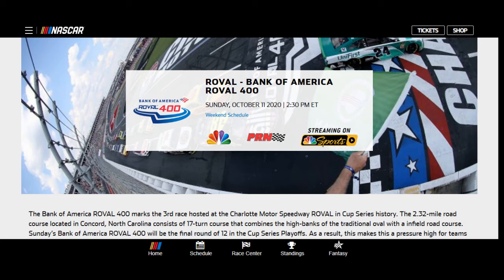Back at it. October the 11th, 2020. The Roval Bank of America 400, the NASCAR race for today. I just want to thank everyone that supports the channel and commented and liked our video — that's enough for us to keep going. And the Kings showed up.